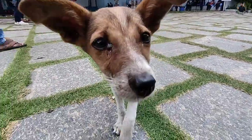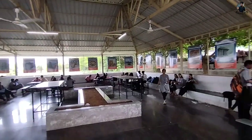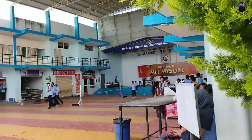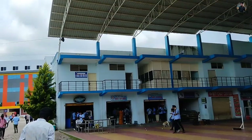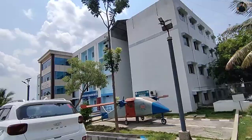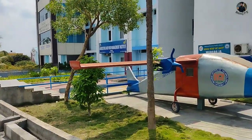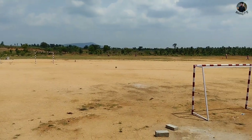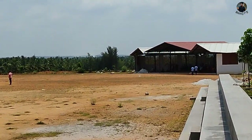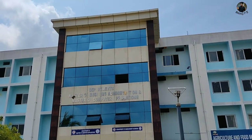Here is the food court. You can visit the food court at an affordable price. You can also buy a lot of food here. And this is your MBA and BCA block — you can see it on the top.